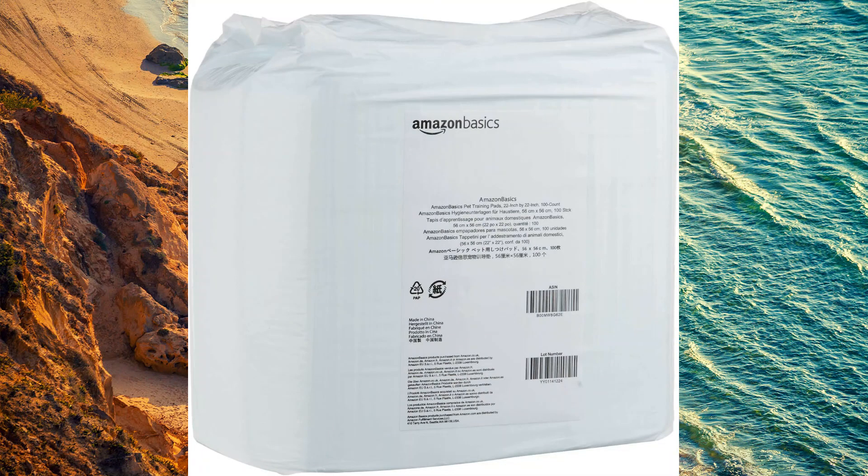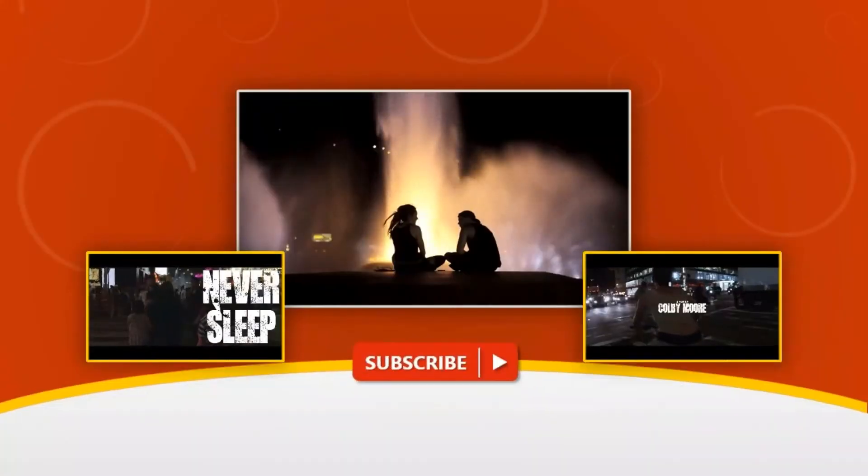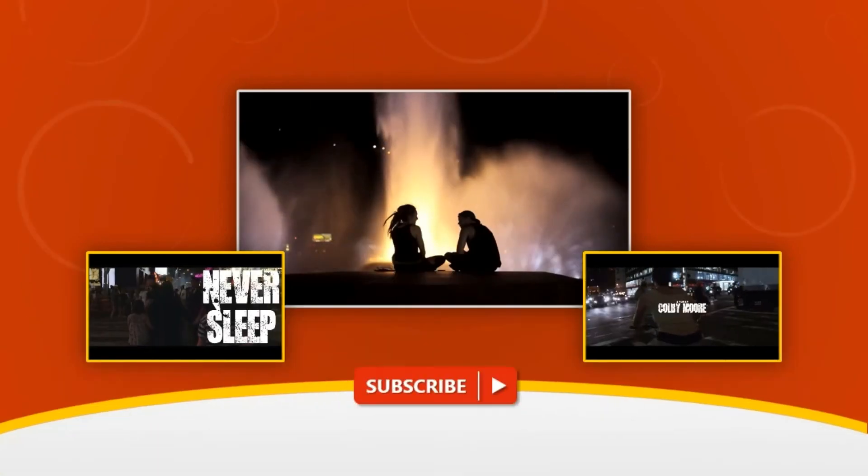The regular size training pad is intended for puppies and small dogs only; medium to large sized dogs should use Amazon Basics Pet Training Pads Extra Large. To read more, click on the link below. Thank you for watching — please like and share, and do not forget to subscribe.